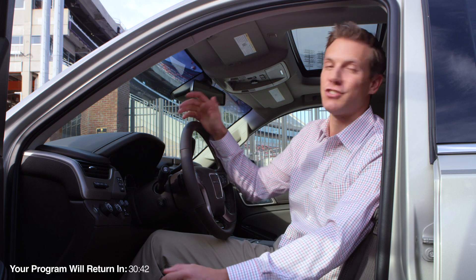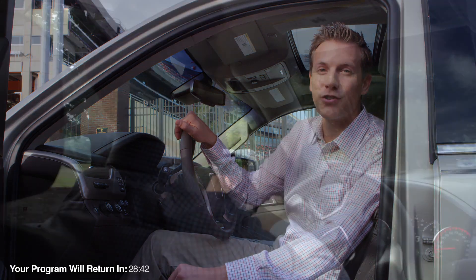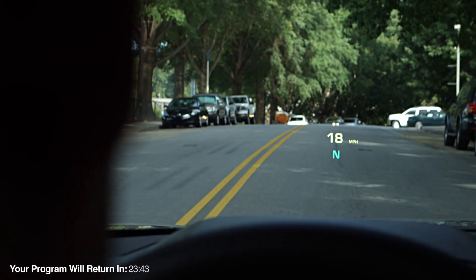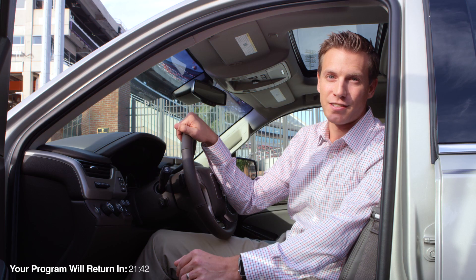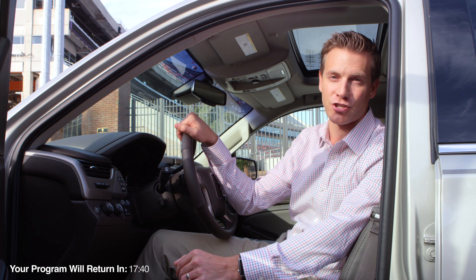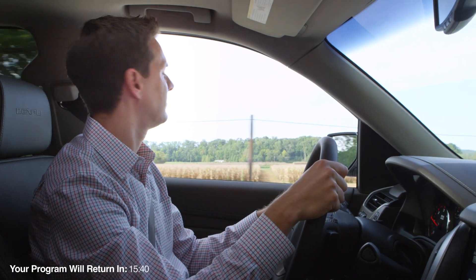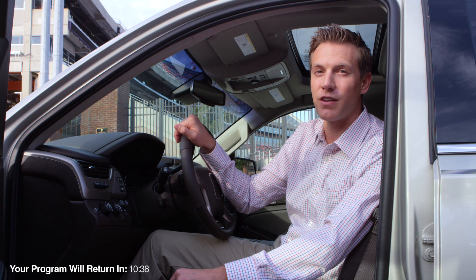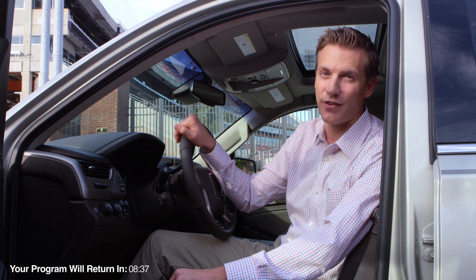I got here today in this GMC Yukon Denali. It features a really useful head-up display — it shows you just the information you need right where you can see it best, at eye level. You can switch between safety, audio, phone and navigation information. Could you imagine if quarterbacks had something like this inside their helmets? But for now, let's go check out Clemson University and see how they're using virtual reality today to train for their opponents.